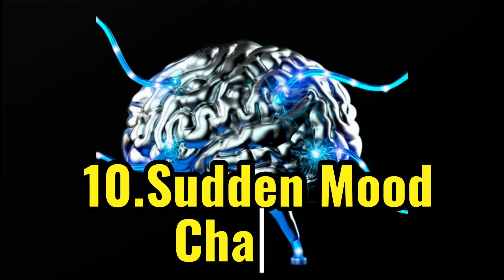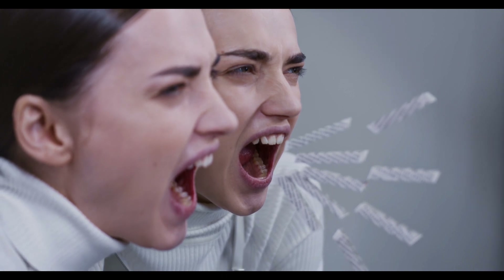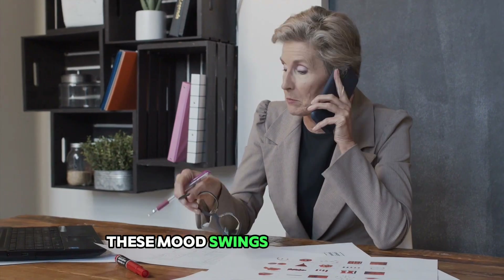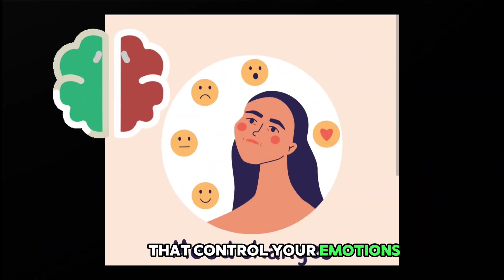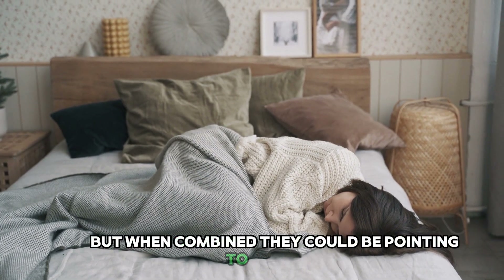The tenth early warning sign of a stroke is sudden mood changes. You might suddenly feel anxious, irritable, or depressed for no apparent reason. These mood swings can be a result of a stroke affecting the areas of your brain that control your emotions. When combined, these signs could be pointing to a stroke.